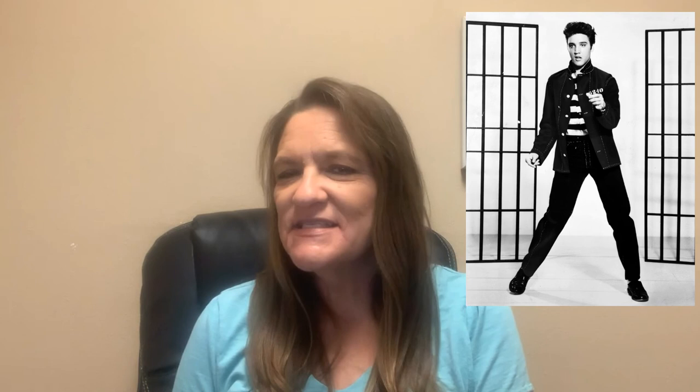I hope you've enjoyed learning about some of the unique things about Navarre and Navarre Beach. If you like this video, hit that subscribe button for a new video every Wednesday.